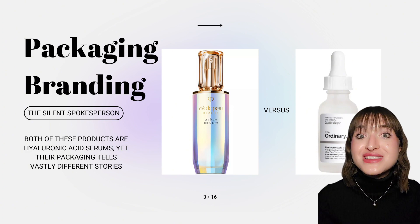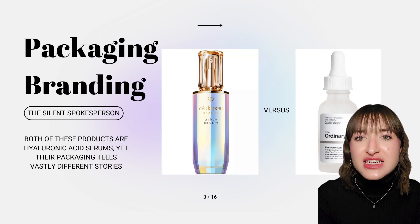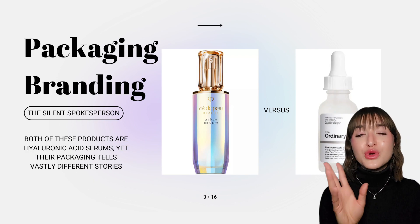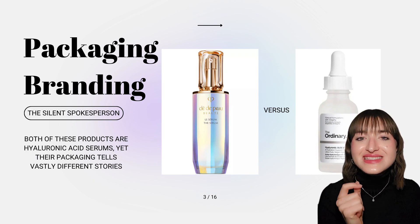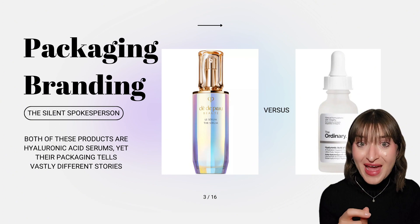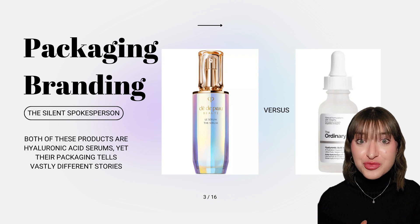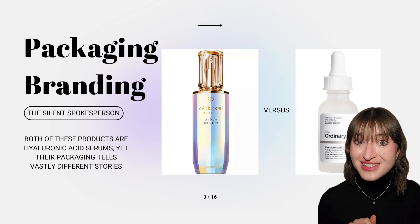What do I want to tell? What do I want to project? What story do I want to narrate to my ideal consumer? Before consumers test the product formula, they see and feel the product packaging. So do not underestimate the importance of product packaging as your brand's silent spokesperson.